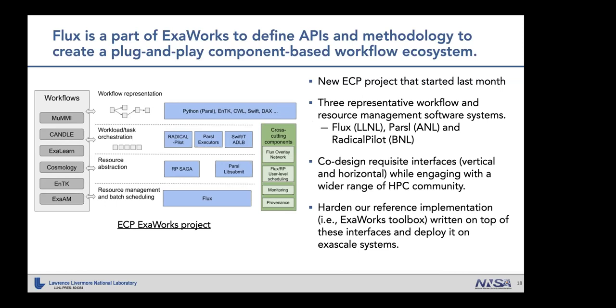As part of EXA-WORKS, we will co-design requisite interfaces both vertically and horizontally while engaging a wider range of HPC communities — from DOE HPC facilities to ECP software teams to other workflow management software teams. Once the design is done, we will provide a hardened reference implementation called the EXA-WORKS toolbox and deploy it on exascale systems.